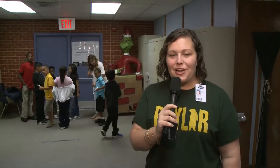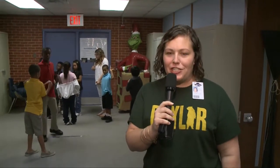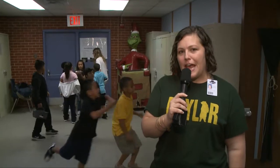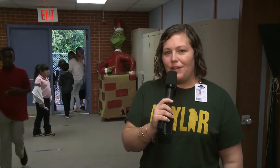Thank you for joining us today here at Alta Vista for our first annual STEM Day. We think that science, technology, engineering, and math is super important for our students. We're excited to have these hands-on activities for all the grades to try out today. We hope you keep watching WIS-TV for more great things happening around the district.